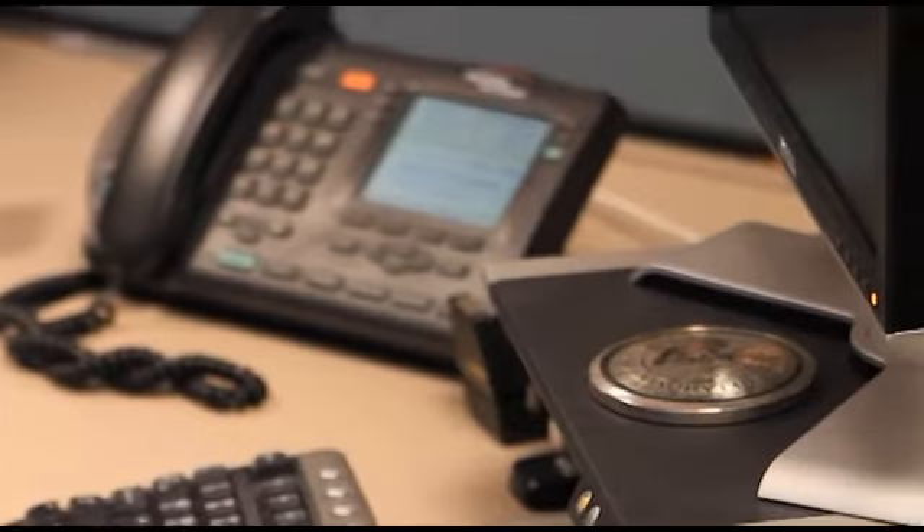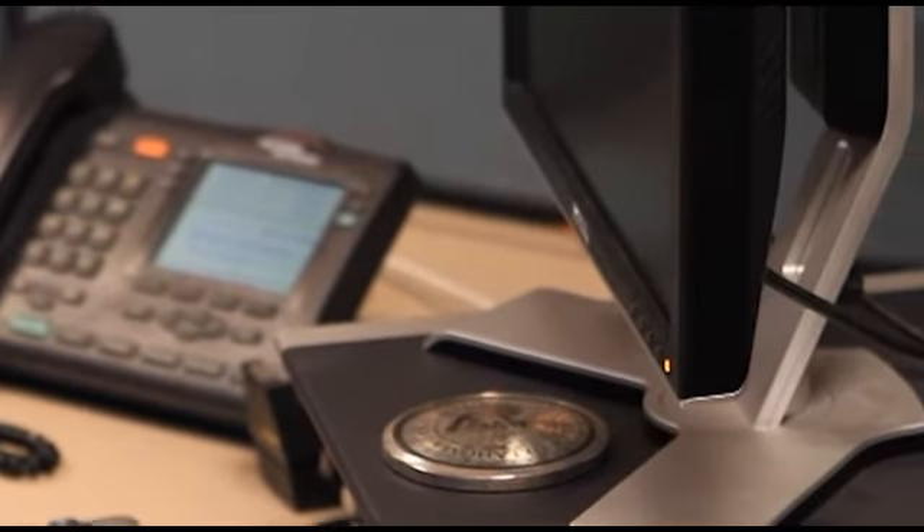We started looking for true PC power management software packages that would not only control the power management of the PC but allow us to remotely wake these things up. One of our local community partners, Keep Austin Beautiful, put us in contact with Climate Savers Computing, a non-profit that works with different companies to reduce the energy consumption used by computers.